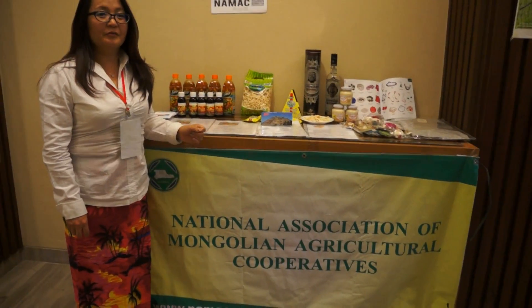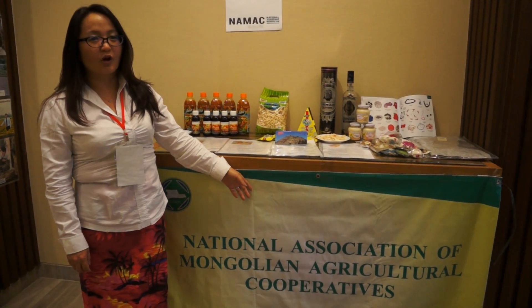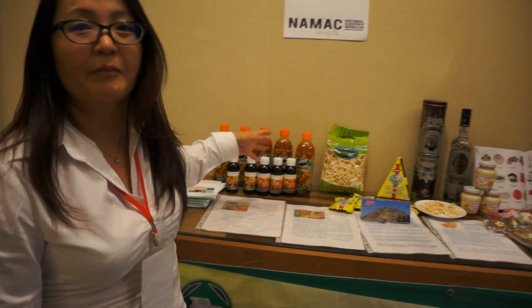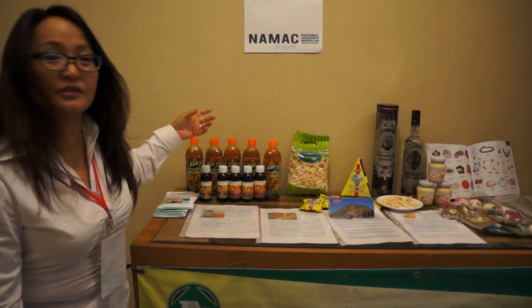Hello, I come from Mongolia, an actual association of Mongolia. I come to our cooperatives. And here, all the products are from farmers' homes. And we introduce one by one.